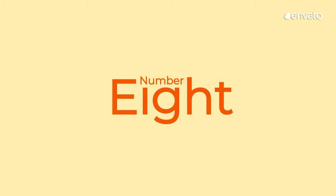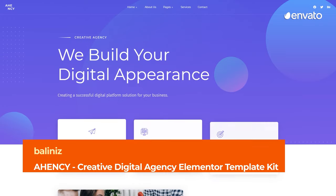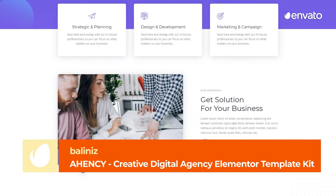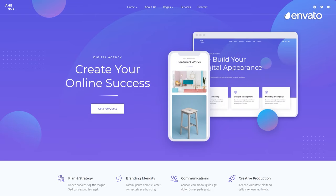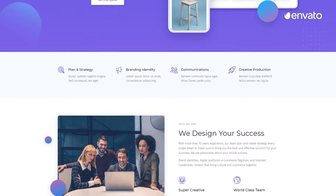Number 8 – AkenC Creative Digital Agency Elementor Template Kit by Balaniz. Create websites like a pro with this minimalist, modern kit suitable for any web design skill level. This website template will be an amazing tool for photographers, freelancers, artists, and other creative minds.